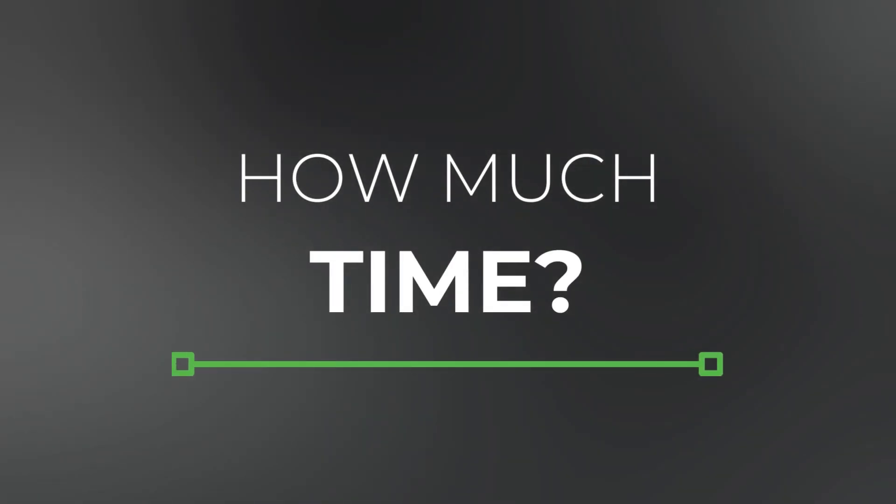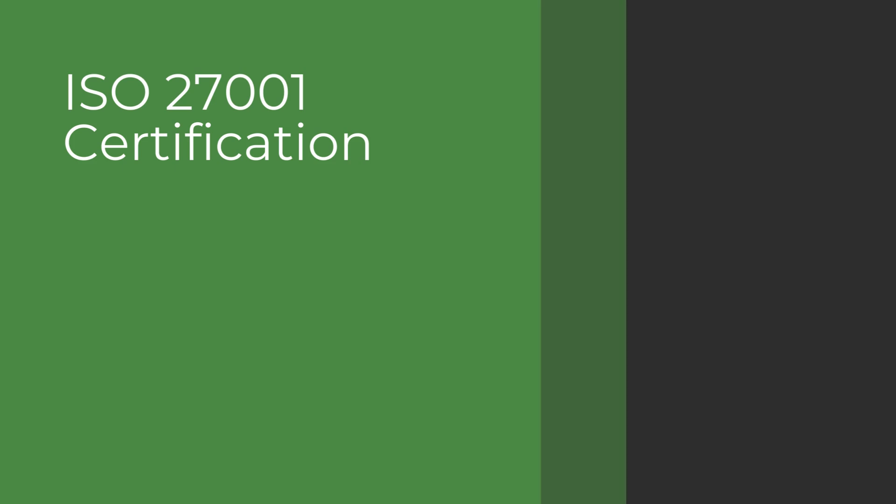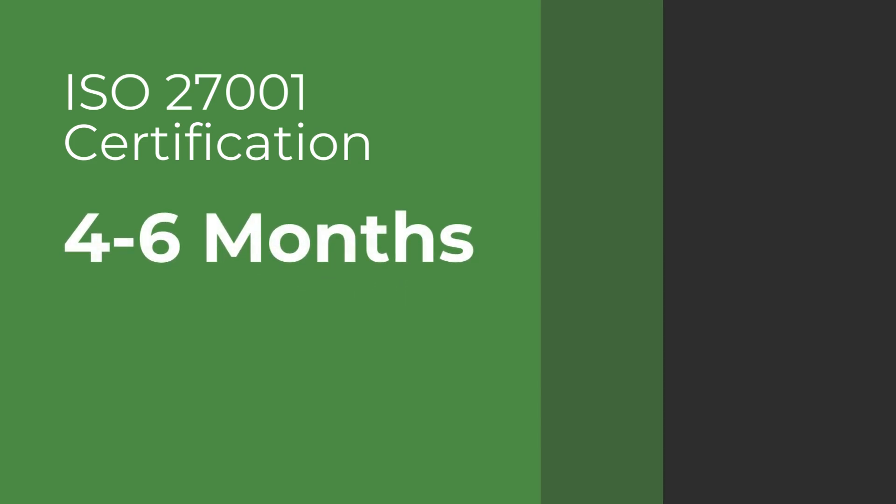Now, how much time does it take? The average ISO 27001 certification takes about four to six months. If you're implementing multiple ISO standards at the same time, it may be a bit longer.